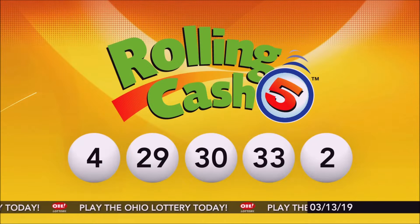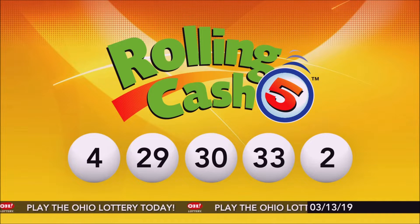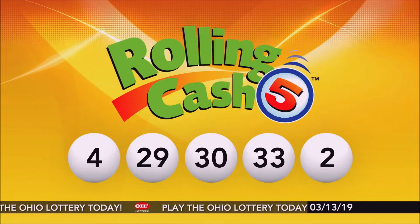Repeating tonight's winning Rolling Cash 5 numbers: 4, 29, 30, 33, and number 2.